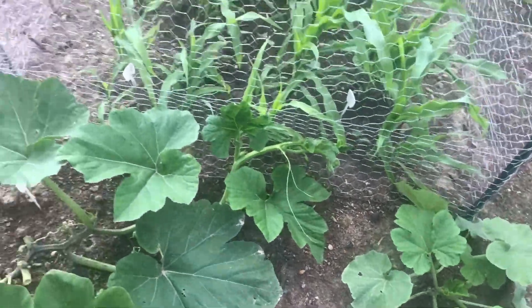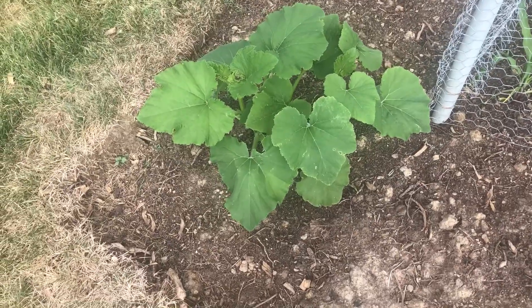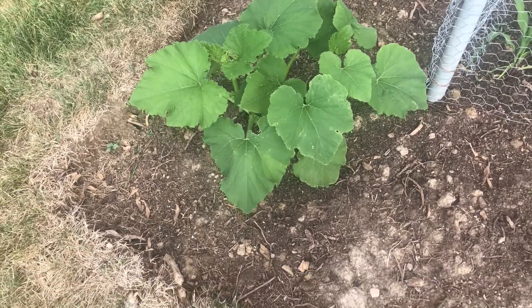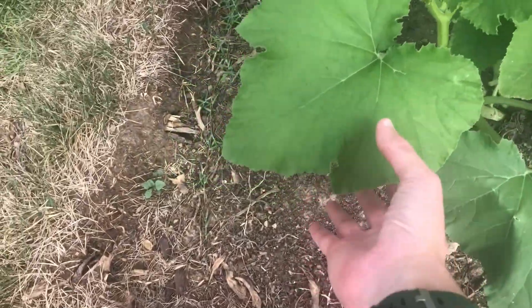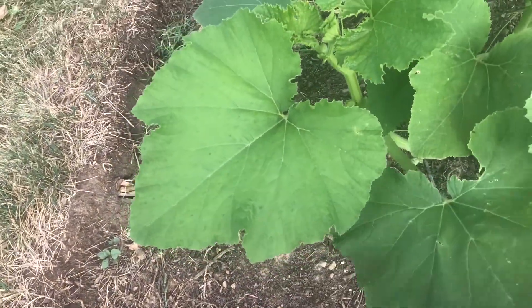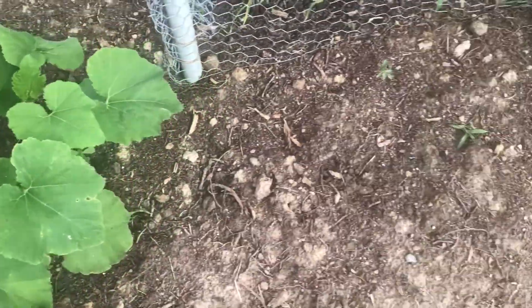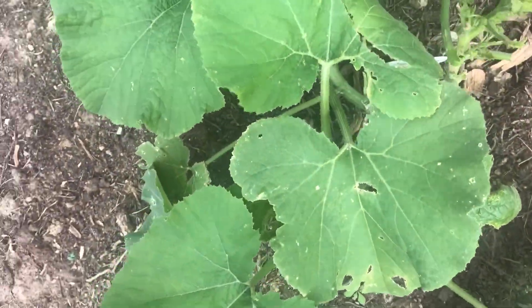Let's go see the other bed. The Holmes Cusa summer squash is finally catching up — looking much healthier than it did a few weeks ago. The leaves are turning darker and are much larger than they were earlier. I'm seeing far less cucumber beetle damage. Here's the other one — this one has a bit more cucumber beetle damage.